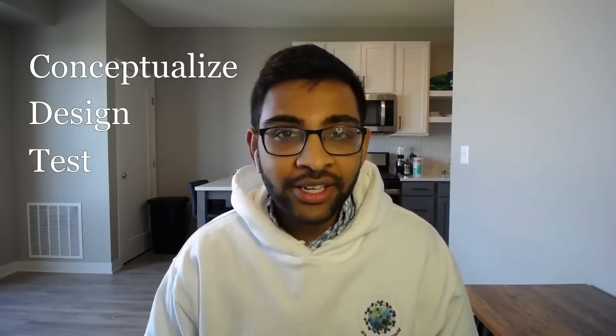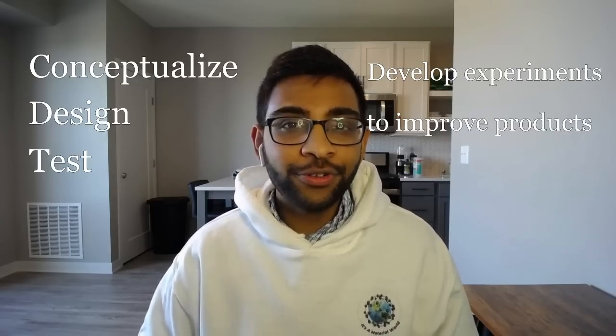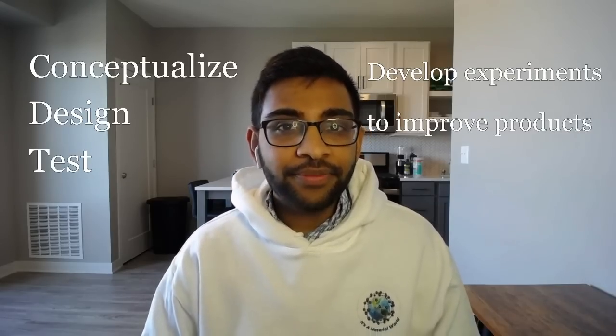Back to number four: R&D engineer or product development engineer — both very similar roles with an average salary of about $75,000. R&D engineers conceptualize, design, and test new products, or develop experiments to iteratively improve existing products. As a materials engineer, you can leverage that materials-based background to provide a unique perspective to improve an existing product or design a new one altogether.